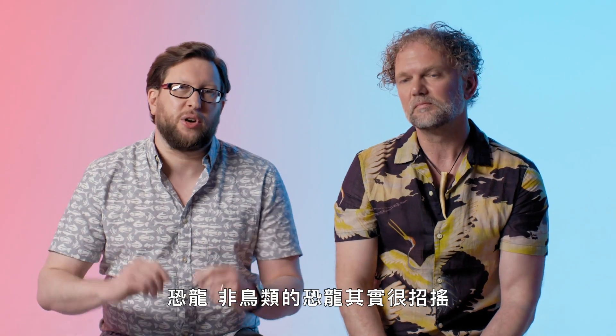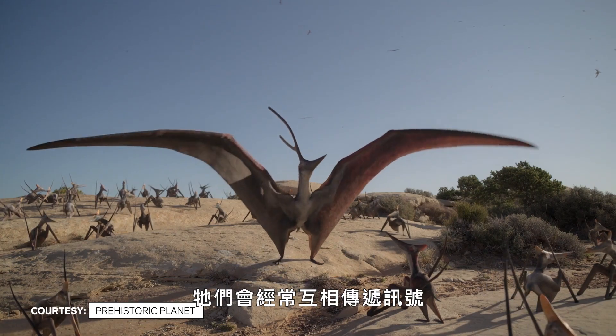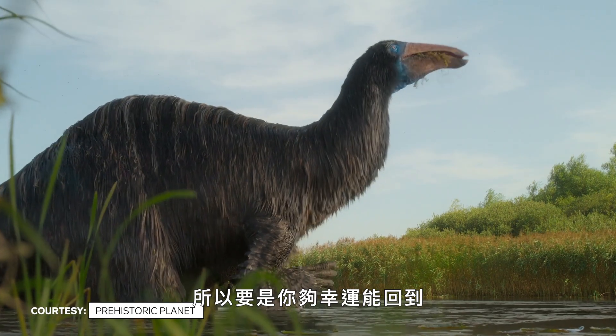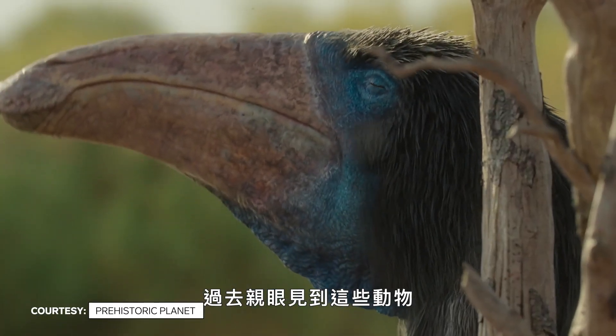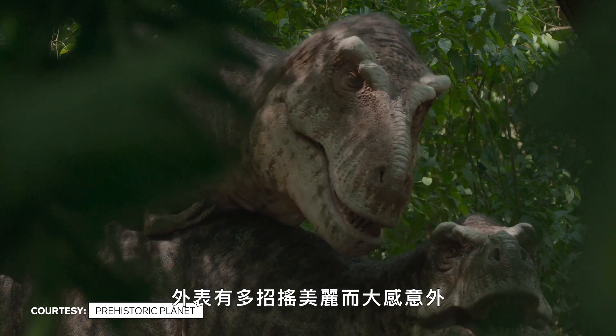In reality, non-bird dinosaurs were showy, flamboyant, and often attractive animals. They would have been sending signals to each other — head shakes, arm waving, tail wiggling — all the time. So if you were lucky enough to travel back in time to see these animals in life, you would be just blown away by how showy and amazing they were in appearance.